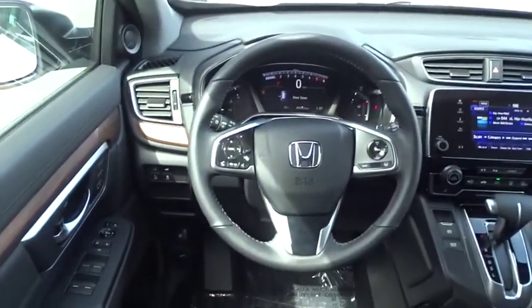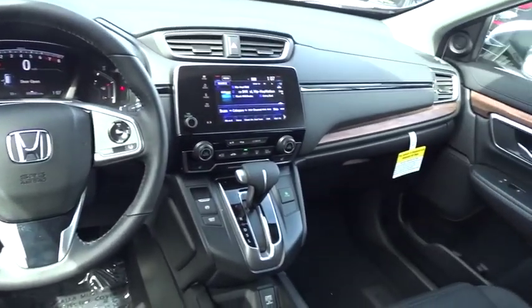Leather-wrapped steering wheel, adjustable steering wheel, power steering, aluminum wheels, four-wheel disc brakes, floor mats, auto-dimming rear-view mirror, and keyless start.